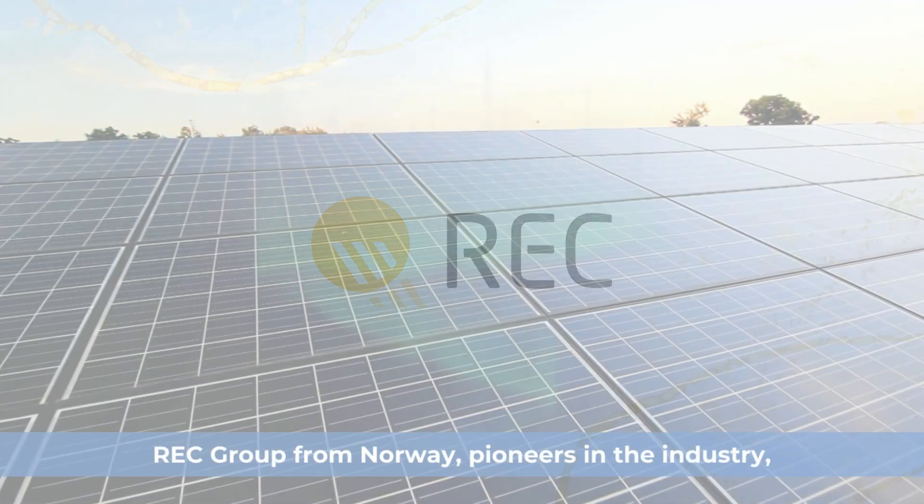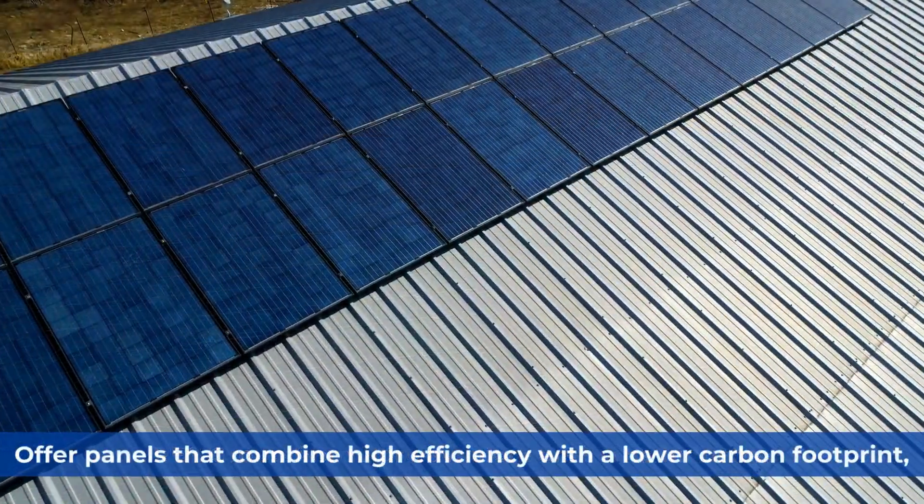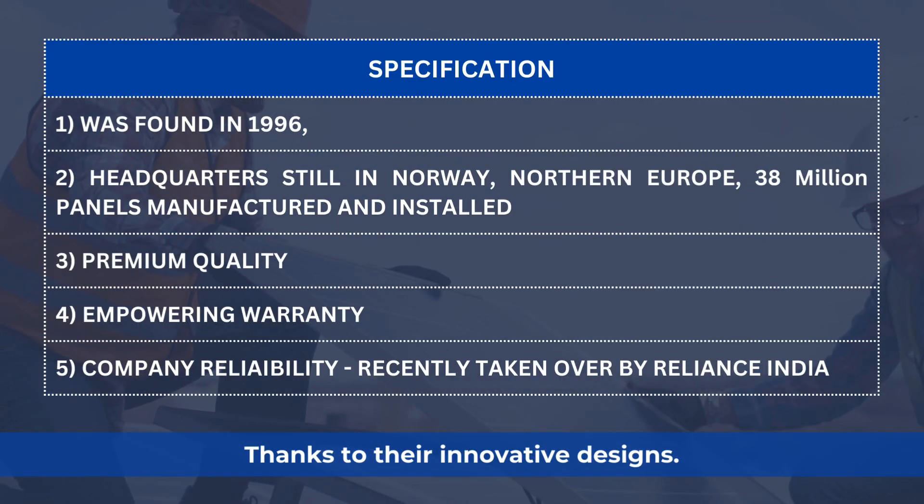REC Group, from Norway, are pioneers in the industry who offer panels that combine high efficiency with a lower carbon footprint, thanks to their innovative designs.